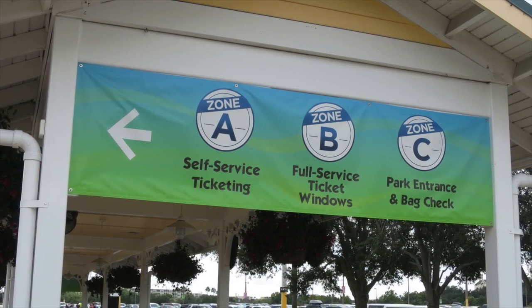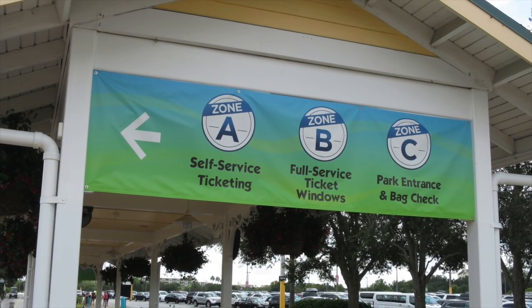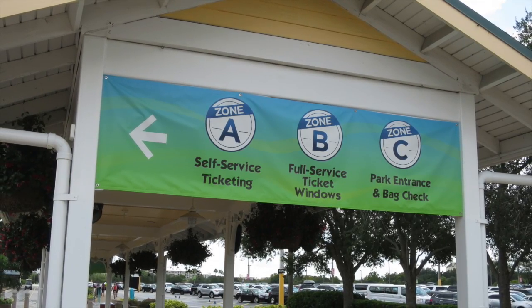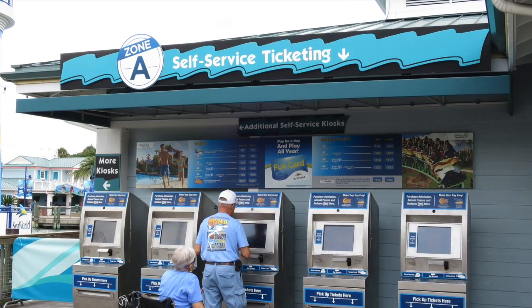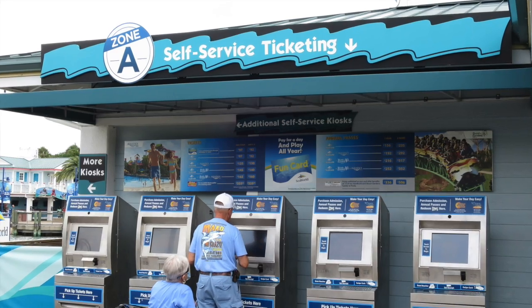Also in the entrance of the park I noticed signs pointing guests in the direction of zones. I've never seen anything like this in a park before and I found it rather odd. Zone A is where guests can do self-service ticketing such as buying them from a kiosk with a credit card, redeeming printed vouchers, and even pass reprints.